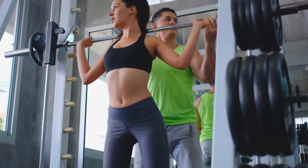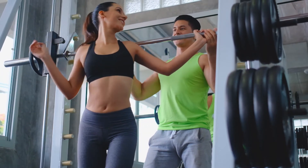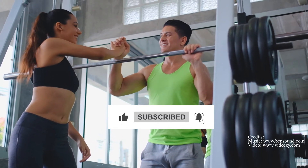So, as you can see, with the help of science, you can easily lose fat and be a better version of yourself. For more such scientific, helpful content, like the video and subscribe to the channel.